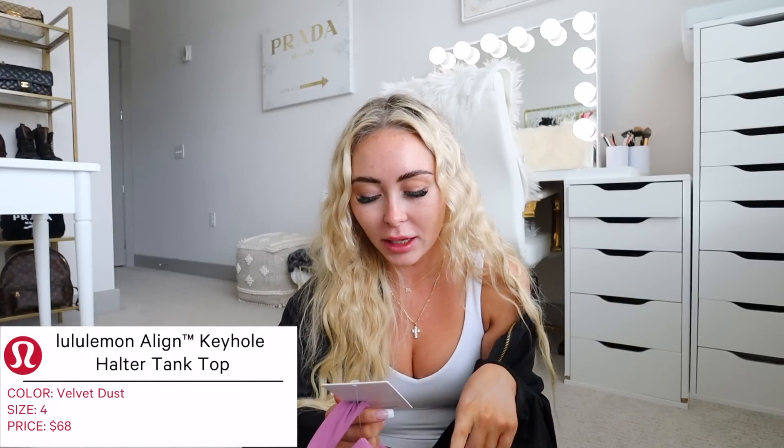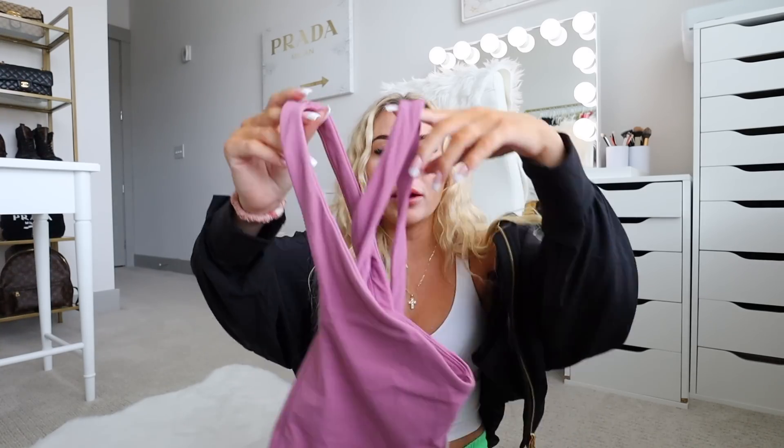My mom actually got me the last top — I mentioned it in my collective haul but didn't try it on. She saw it drop online and said we need these. She asked what color I wanted and I said surprise me. This is the Lululemon Align Keyhole Halter Tank in a size four in velvet dust for $68. It's similar to the align halter neck tanks they've released recently, but with a little keyhole cutout in the front. I haven't tried it on yet but it looks so promising. I own a lot in velvet dust already and I love it — thank you, Mom.